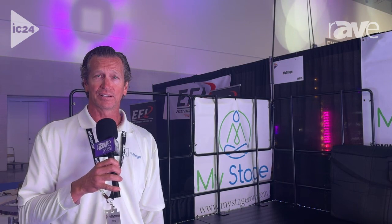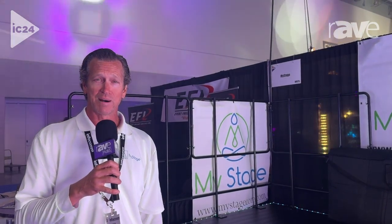Come visit us at booth W875 here at Infocom 2024, or you can visit our website at MyStageCorp.com. Thank you.